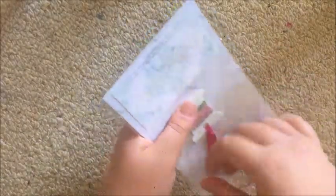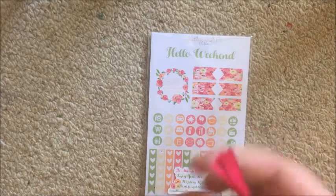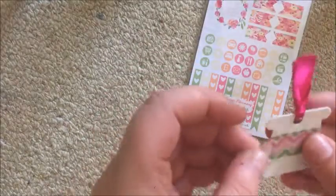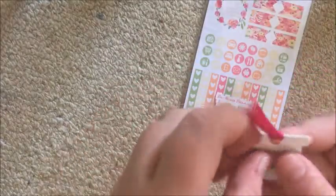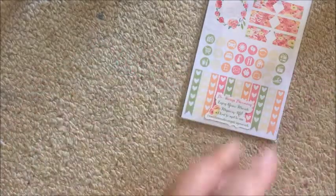Caitlin also included a small washi tape sample. I watched Natalie's video and she got a yellow one, whereas I received a pink and green chevron tape, which I enjoy. I think it goes better with this kit than a yellow one would. I'm excited that I got one — I love washi as you guys know.